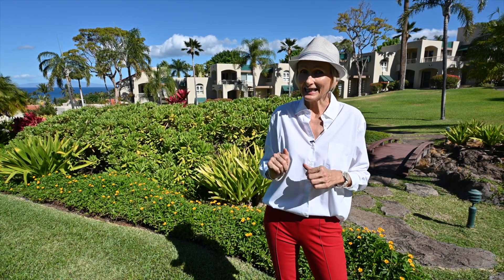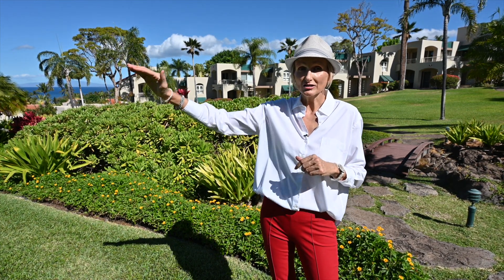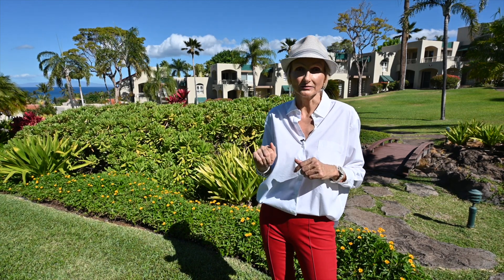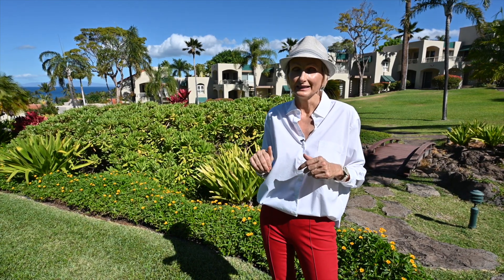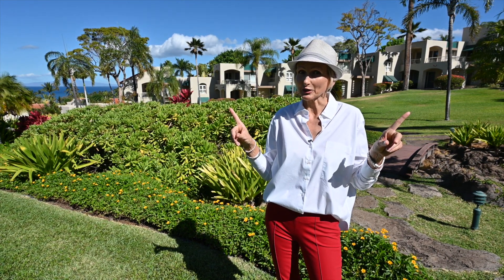And here is the kicker. I personally think this is still the best deal in Wailea. Across the street, the condos are selling for three, four, five million, and we are way below that mark here. Let's go check one out.